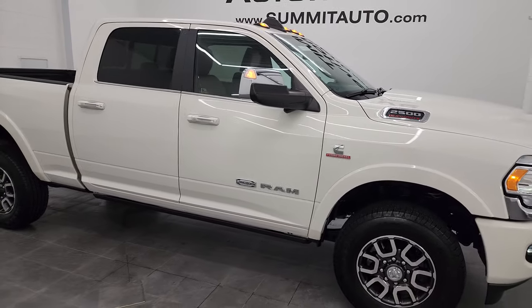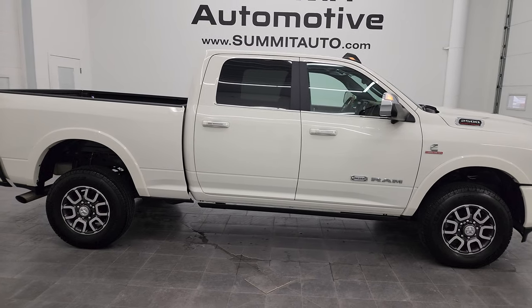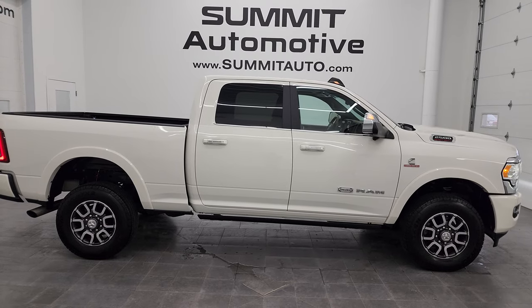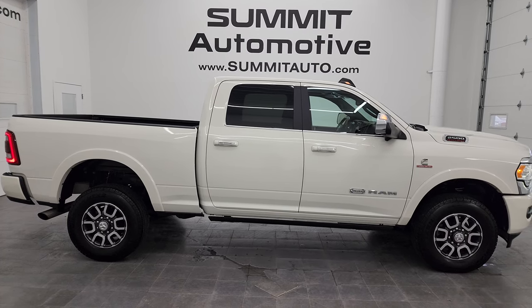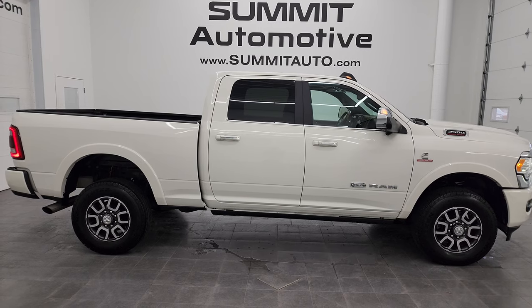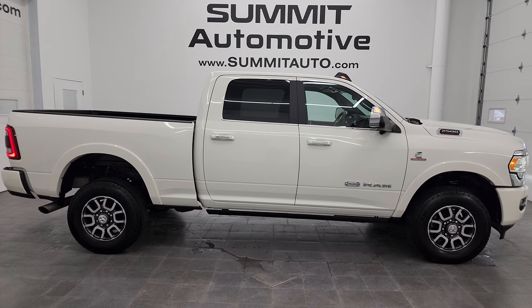I'd ship this one back to New York, California, Texas, Florida — wherever. Whoever is going to get this truck is going to be very happy with it. To see more pictures of this truck or one of our other 550 new and used cars, trucks, SUVs, minivans, Wranglers, half tons, three-quarter tons, one tons — you name it, we got it. Go to summitauto.com for full pictures and descriptions of every single vehicle.